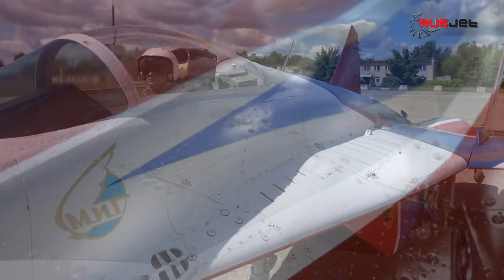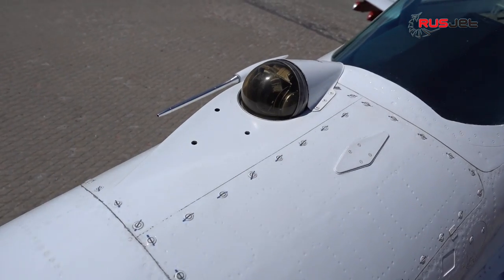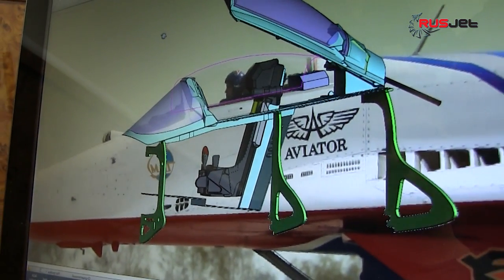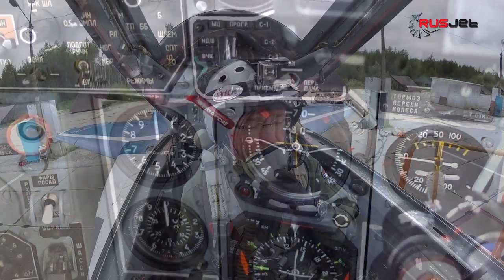The model carries the original livery of the Russian Air Force Display Team Swifts. The skin of the model reproduces all the effects of aging, weathering and surface texture. The fully detailed cockpit features an animated pilot and opening canopy, and the cabin of the model has no difference with the cockpit of the prototype.